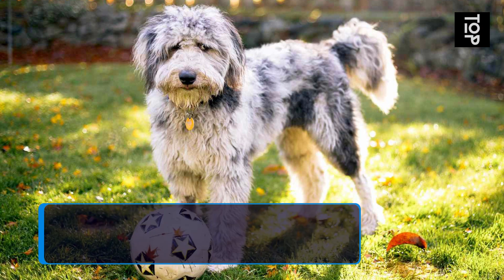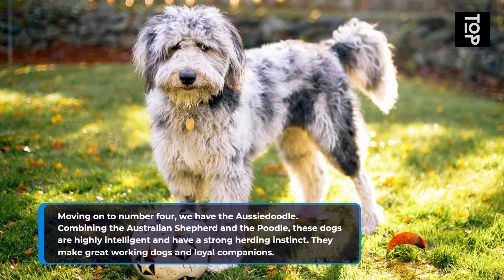Moving on to number 4, we have the Aussie Doodle. Combining the Australian Shepherd and the Poodle, these dogs are highly intelligent and have a strong herding instinct. They make great working dogs and loyal companions.